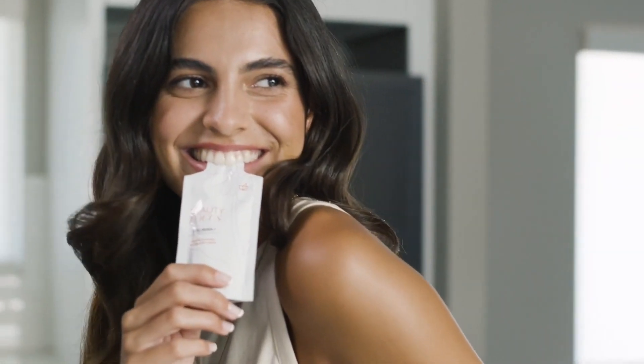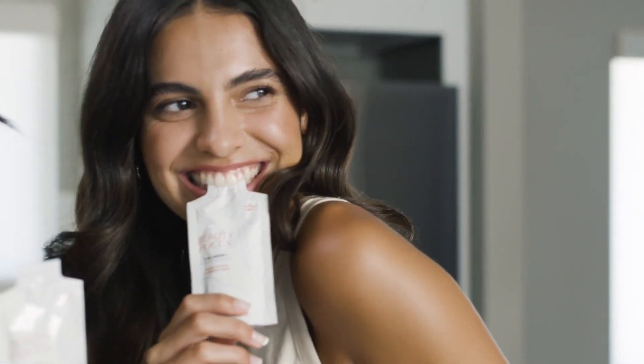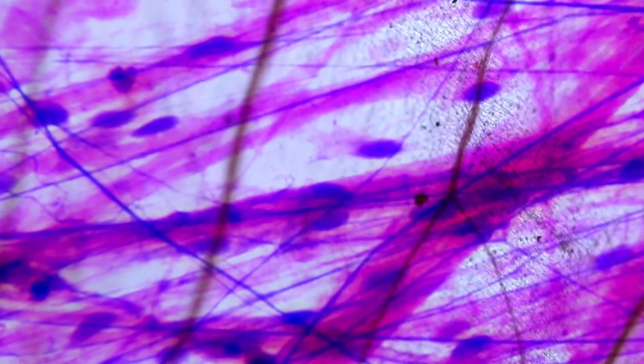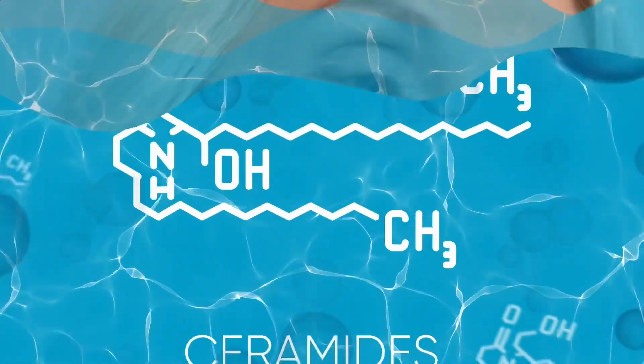To gorgeous skin. Because healthy skin isn't just about what you put on your skin — it's about what's on the inside too. Collagen fibers give our skin its unique structure, and our ability to replenish our own collagen decreases naturally over time. Of course, collagen isn't the only skin influencer.